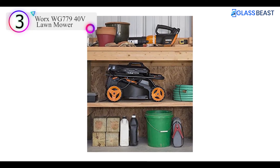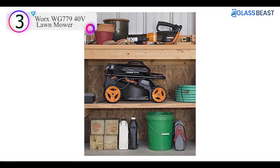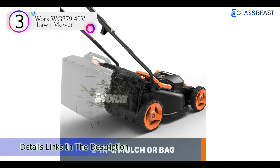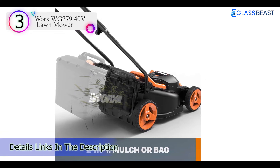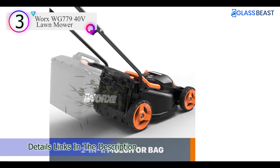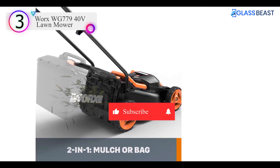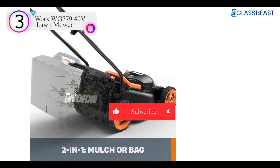Pros: Adjustable torque for mowing thick grass. Smaller 14-inch cutting deck for smaller yards. Uses two 20-volt batteries and includes dual charger. Cons: Long charging time for batteries. Loses power on turbo setting quickly.